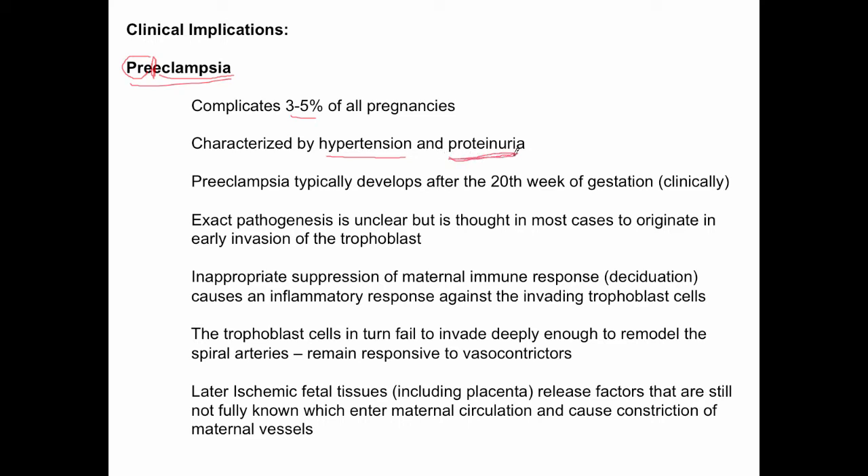Along with hypertension, women with preeclampsia pass protein in the urine. This is why, at every single prenatal appointment, women give a urine sample so their urine can be tested for protein — because even small amounts of protein in the urine can be an early sign of preeclampsia, and it can actually appear before hypertension does.